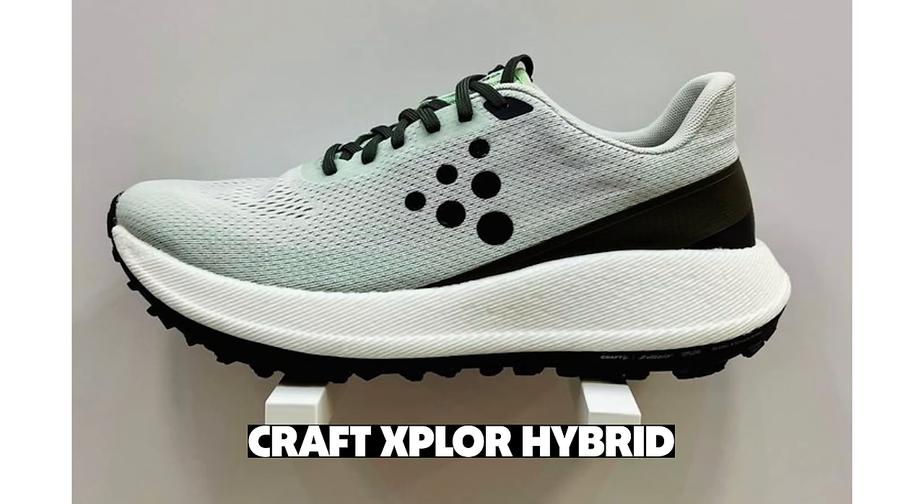Let's move on to the Craft Explorer Hybrid. Craft has done some cool things in the last couple of years in that road-to-trail hybrid range, and the Explorer Hybrid is another one of those — it's a gravel shoe. It has a Vittoria rubber outsole and a TPEB midsole, so it should be pretty comfortable. In the past I haven't gotten too excited about Craft shoes — they've been almost there. I think this one's going to deliver; the ride underfoot feels really nice.